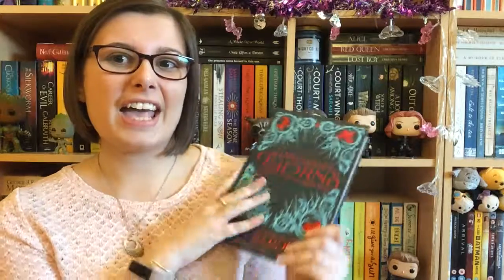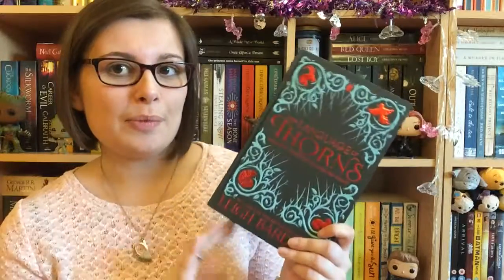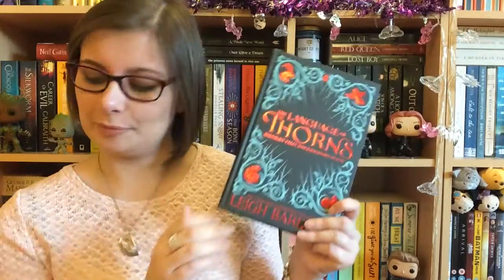This is linked into the Grisha trilogy and Six of Crows. I have not read the Grisha trilogy but I loved Six of Crows, so I'm hoping I will like it. It's just six short stories set in that world, so I just can't wait.